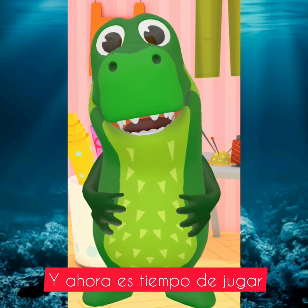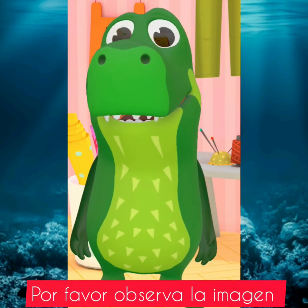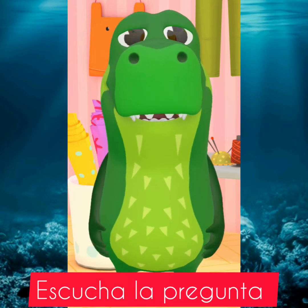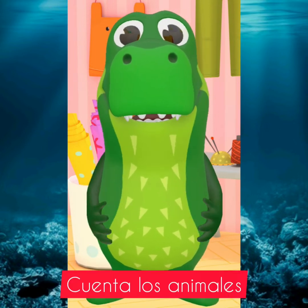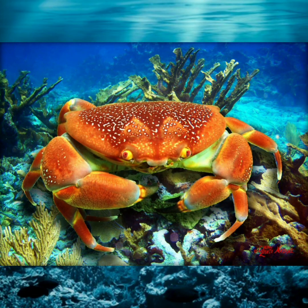And now it's time to play. Please observe the picture and listen to the question. Count the animals and say: how many crabs are there? Count.